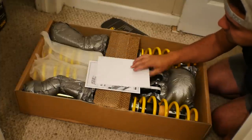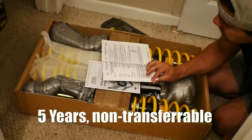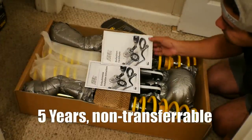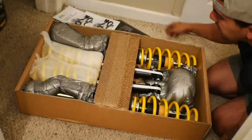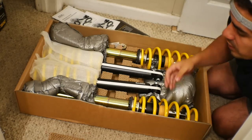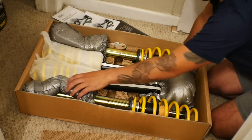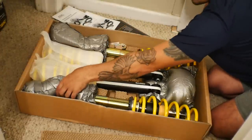There are ways to register the coilovers for warranty purposes. I don't know the exact warranty length, but there is good information on here. They also give you installation instructions for your particular vehicle. Everything is pretty well padded to prevent the coilovers from getting damaged in shipping.